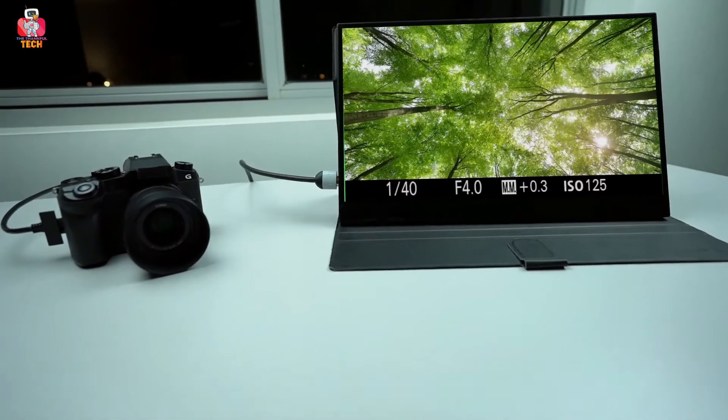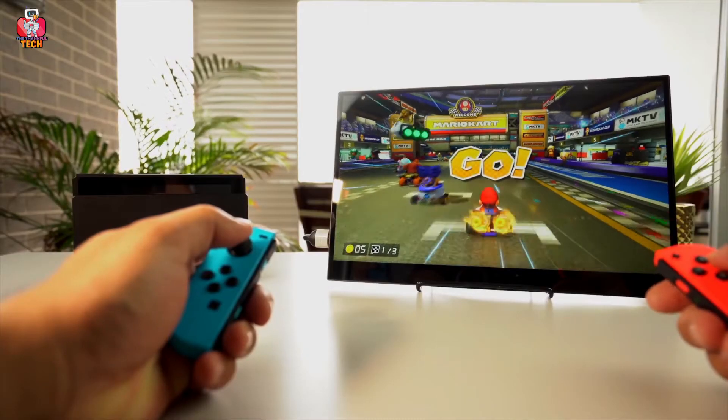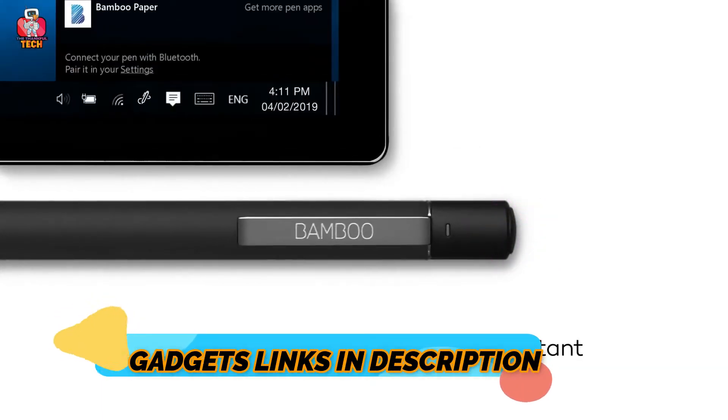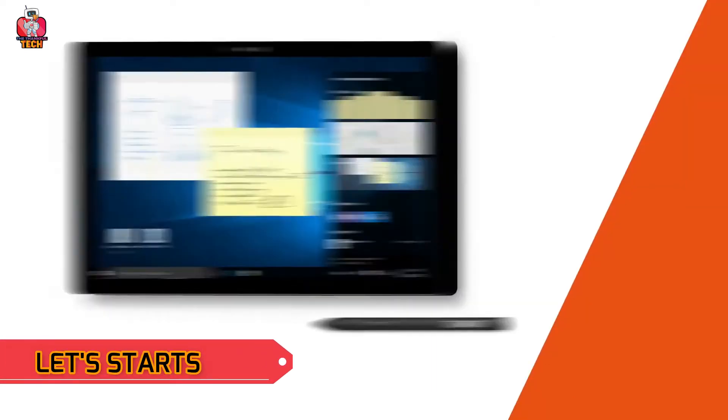If you are an engineer, either you work on the field or in the office, these tech gadgets will optimize, digitize, and revolutionize your work. Please subscribe and press the bell icon to get the latest tech videos. The link to buy all these gadgets you will find in the description below. So, let's start this amazing journey now.